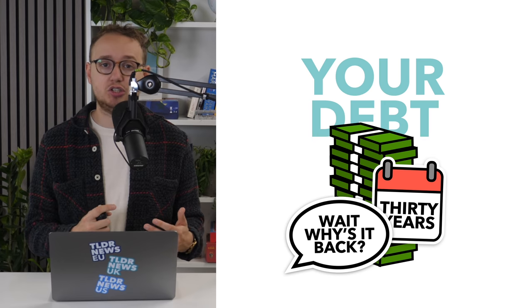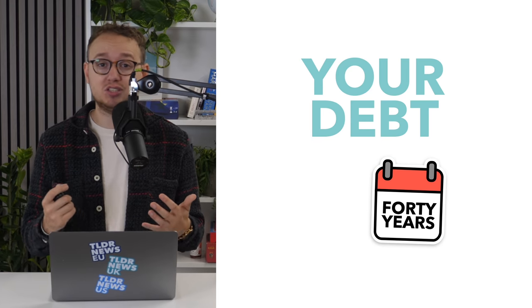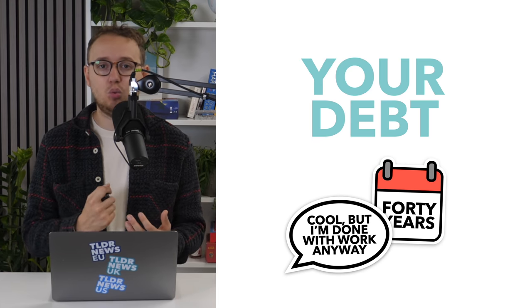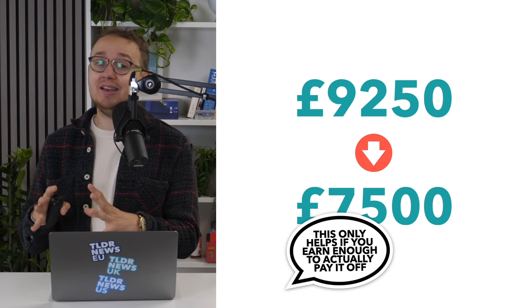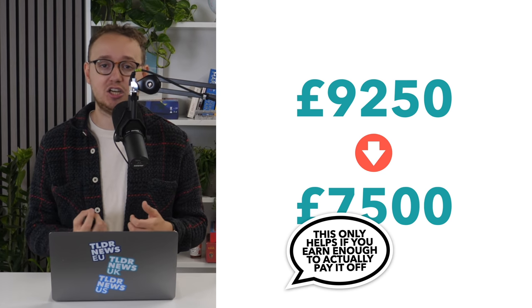But that might be changing too. New proposals also suggest increasing the timeline to 40 years — pretty much to retirement for most people — meaning that you'll be paying this your entire working life. To make it slightly better, they are suggesting reducing the maximum tuition fees. But even then, it seems like these changes will only hit students harder, especially lower earners.